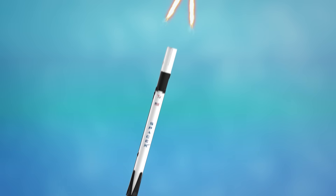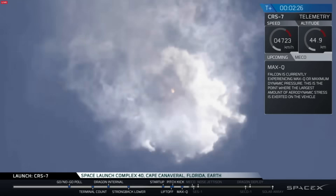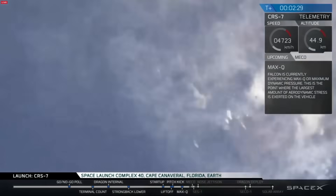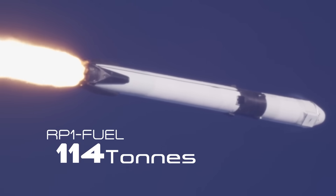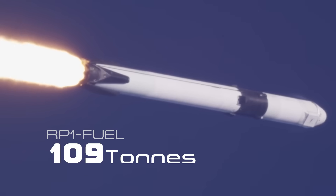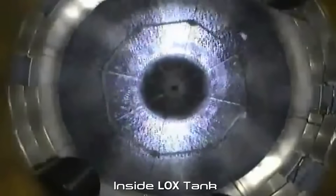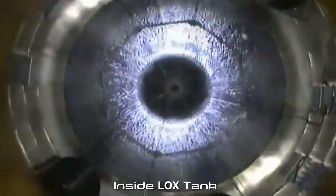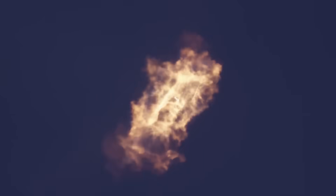Once the abort is triggered, the Falcon 9 will become completely unstable, causing it to break apart whilst travelling at twice the speed of sound. At this point, the Falcon 9 will be carrying 320,000 pounds of RP-1 fuel and 700,000 pounds of liquid oxygen. This oxidizer-rich environment will cause most of that fuel to combust instantly, creating an enormous fireball in the sky.